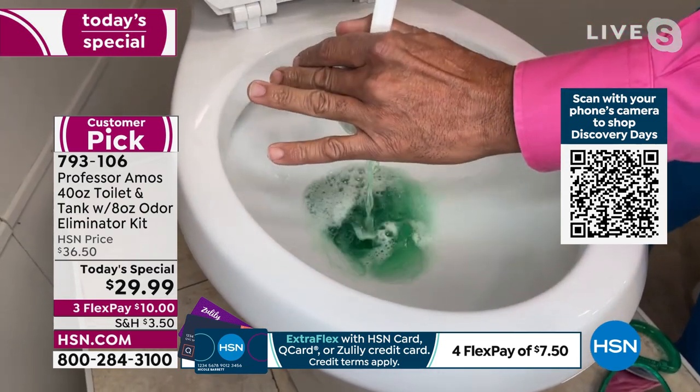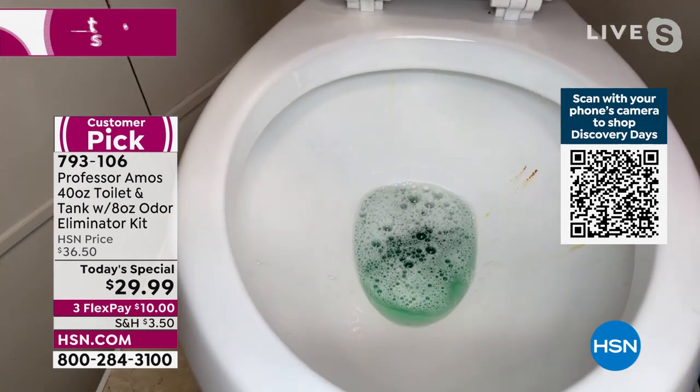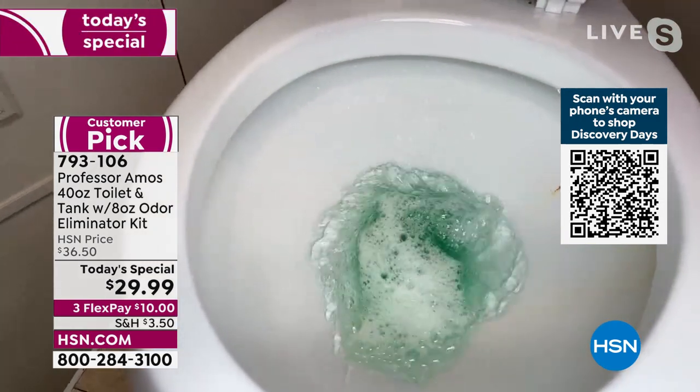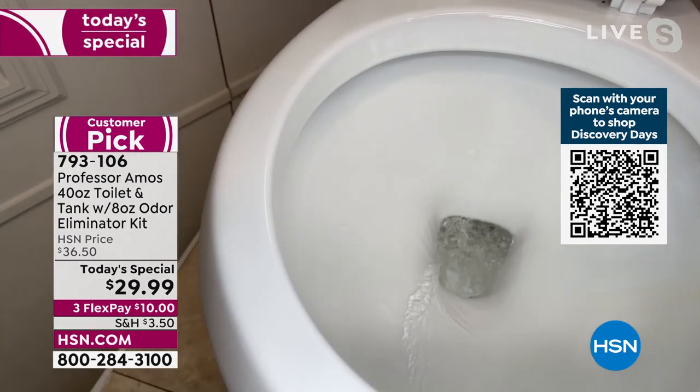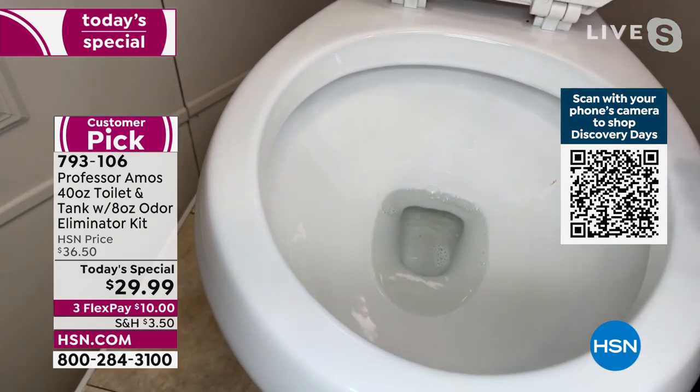For you kings and queens at home, here I go — I'm going to do the royal flush on your throne. There it is. And you actually saw even more rust come out. That's incredible.